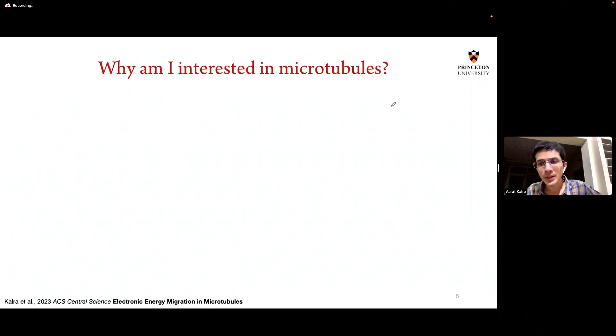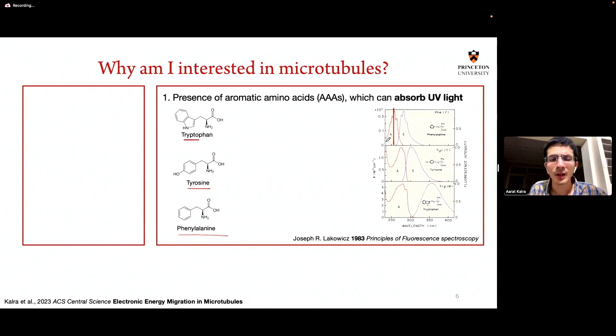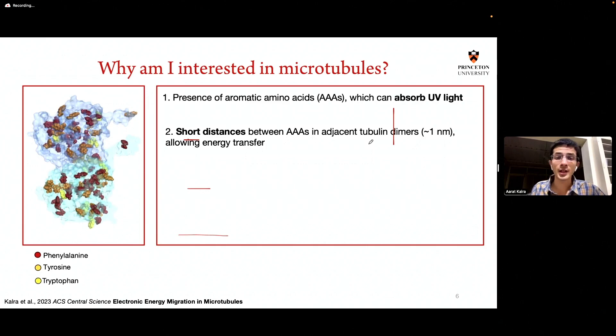The reason one would be interested in microtubules specifically is they have aromatic residues that absorb UV light. A lot of proteins have aromatic residues — they're tryptophan, tyrosine, and phenylalanine. They absorb light between 260 and 300 nanometers, and then re-emit this absorbed light at slightly higher wavelength, with emission typically between 300 and 360 nanometers. What really makes tubulin and microtubules special is the short distances between these aromatic residues, which may enable energy transfer, and the long-range order of the overall microtubule lattice may allow repeated energy transfer to take place.